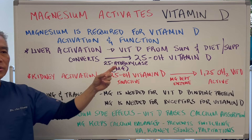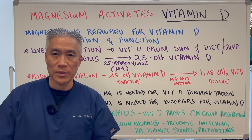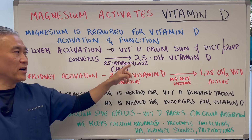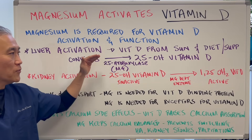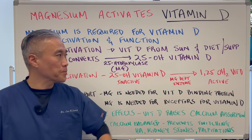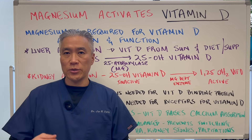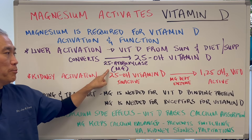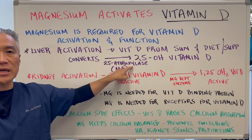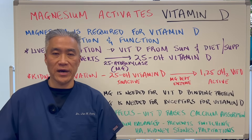Number one: liver activation. When you get vitamin D from sunlight, from food, or even a supplement, it has to be converted via an enzyme called 25-hydroxylase, which converts it to a storage vitamin D called 25-hydroxyvitamin D. This is the marker they check in the blood when they do the blood test for vitamin D. Magnesium is needed for this enzyme to be activated, so it's an important step to create storage vitamin D.